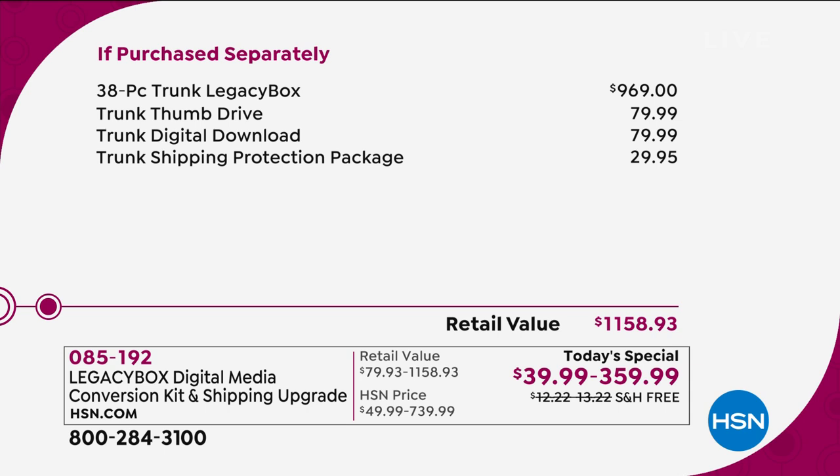The value of that 38-piece — normally you would pay almost $1,000 for that. And if you've ever been to an edit booth and tried to get things dubbed over, it is so much money. This is simple and easy. We're including for you the thumb drive, an $80 value, and a digital download.